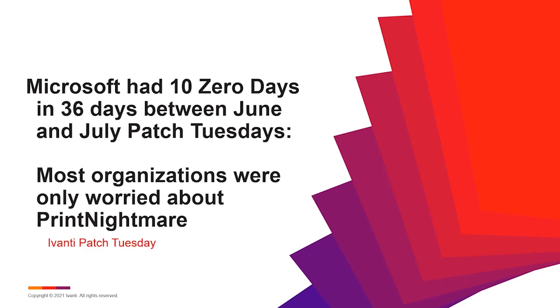Between June and July 2021 — a 36-day span between two Patch Tuesdays — Microsoft addressed 10 zero-day vulnerabilities, meaning vulnerabilities known to be actively exploited before an update was made available. 10 vulnerabilities actively being exploited were resolved in that 36-day span. In this timeframe, most organizations were only worried about one in particular, which was called Print Nightmare.